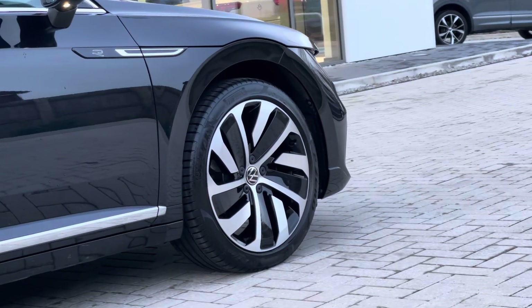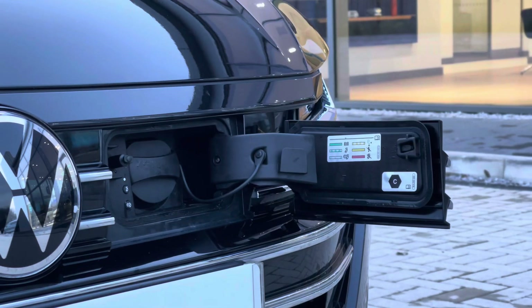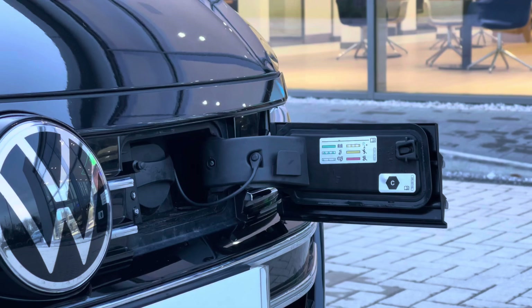You have your 19-inch Montevideo black alloy wheels which complement the exterior finish well, offering a stylish and sporty look to the vehicle. Here's your charging port — as this is an E-Hybrid, it offers additional range whilst on the go.